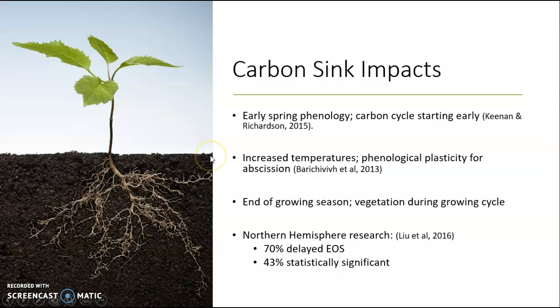The impacts to carbon sinks in relation to climate change — meaning increased temperatures — has a couple of impacts. Firstly, early spring phenology and the carbon cycle starting early. Photosynthesis, as well as the carbon cycle, is crucial in a forest being a productive carbon sink. When photosynthesis and the carbon cycle starts earlier in the year, the sun is not in its maximum position as it would be in the warmer, later spring and summer months. Therefore, photosynthesis and the carbon cycle are not at maximum productivity, and carbon is not being absorbed from the atmosphere at a higher rate because trees aren't photosynthesizing as rapidly as they would.